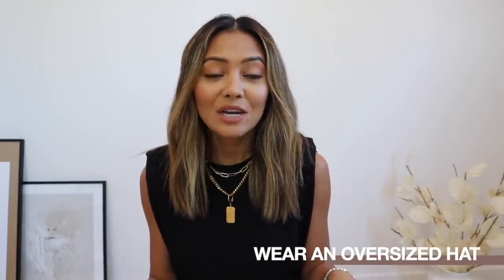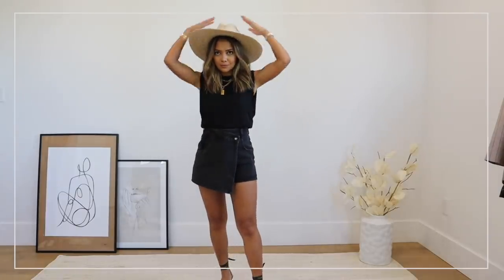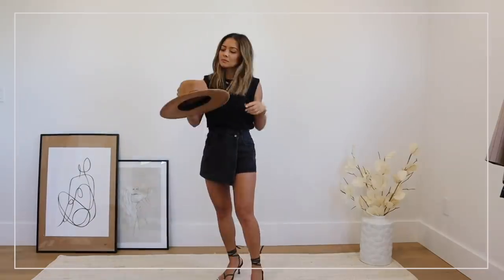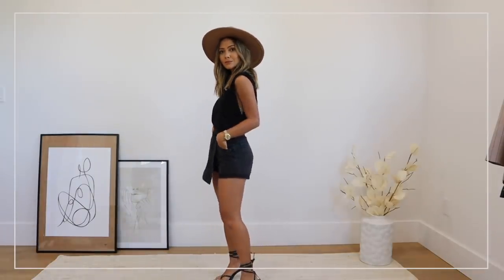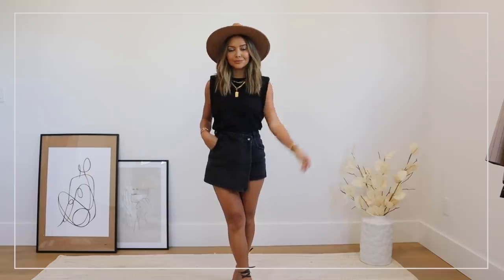My next tip is to wear an oversized hat or any kind of wide brimmed hat. I feel like the wider the brim, the cooler the look. These types of wide brim hats have been so popular lately, and they just make you look like you know exactly what you're doing. It's a great accessory especially for summer when it's really hot — there are straw and felt wide brim hats, they all look great. Even if you're wearing a basic outfit, they really help dress it up, and if you have hair you don't want to deal with, a hat is a great way to cover it.